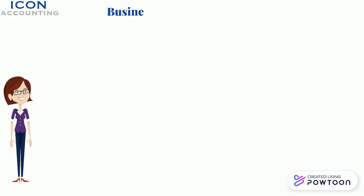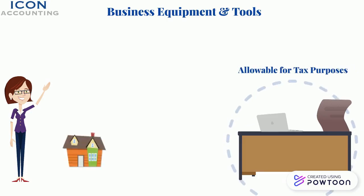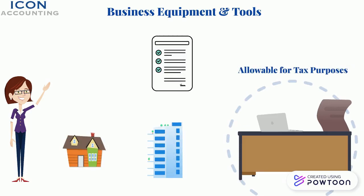4. Business Equipment and Tools. If you are back on your client site and you need extra tools or equipment to carry out your work on site, they will be allowable for tax purposes. If you need to obtain IT equipment for both home and client site, these too will be allowable for tax purposes, once it's a requirement for your current contract.